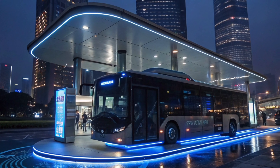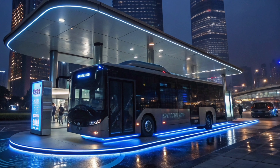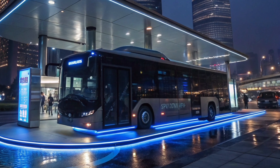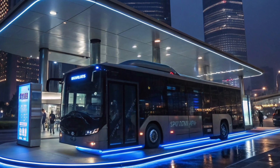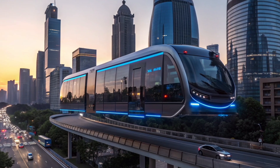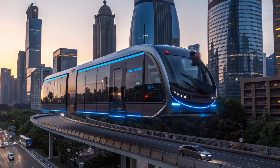Safety remains a top priority in this technology. The magnetic field stability system ensures balanced flight even in strong winds or uneven weather conditions. Emergency landing systems and advanced sensors constantly monitor altitude and surroundings to avoid collisions. Every part of the bus is equipped with sensors that detect faults instantly, ensuring maximum reliability and passenger protection.